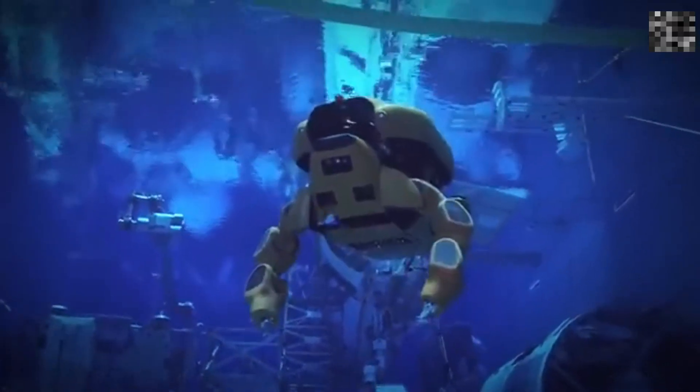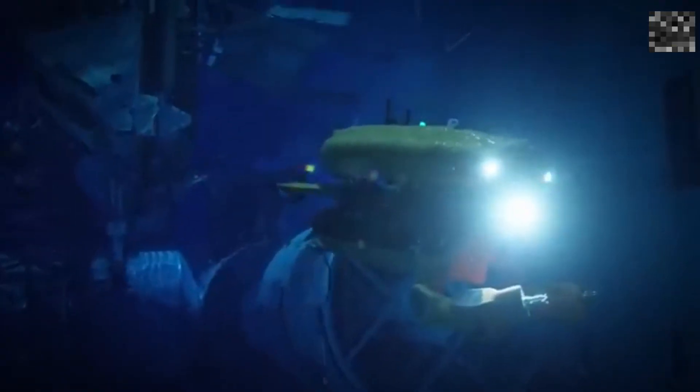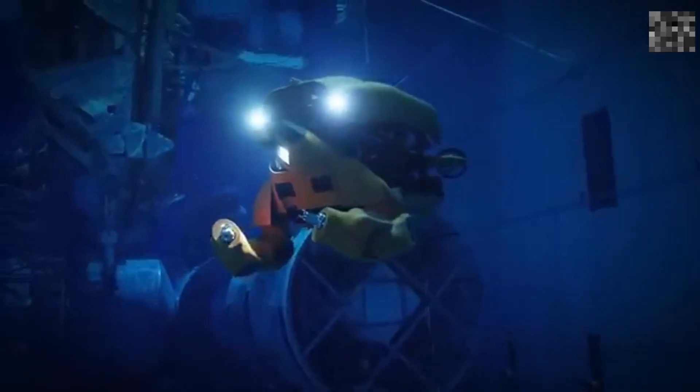Number 6: Aquanut. The Aquanut is a versatile underwater robot that transforms from a submarine to a humanoid robot. It can perform tasks like inspecting infrastructure and operating valves, functioning at depths of up to 300 meters.